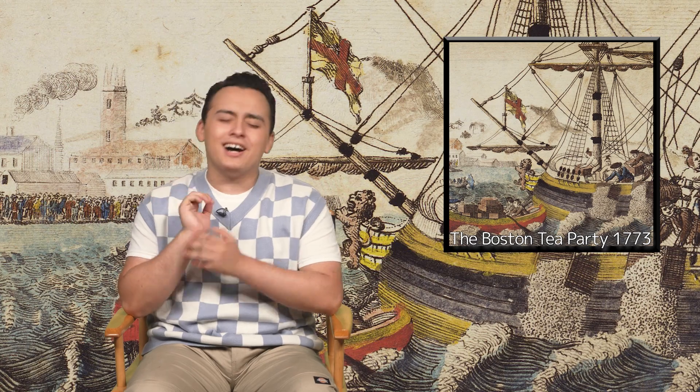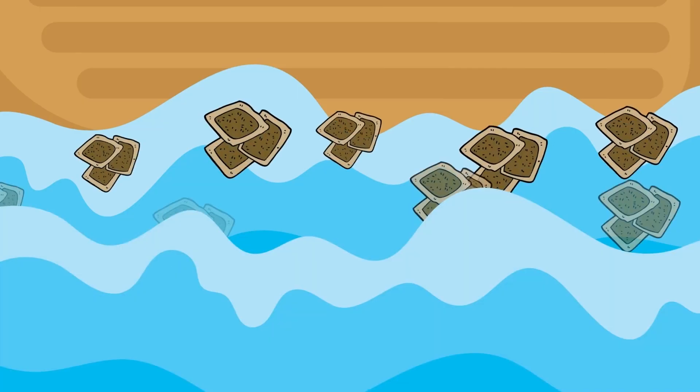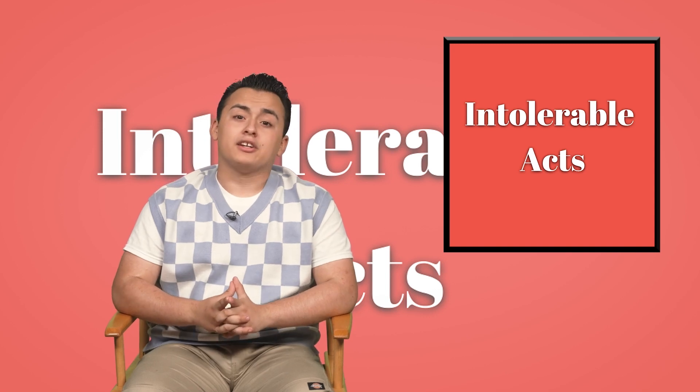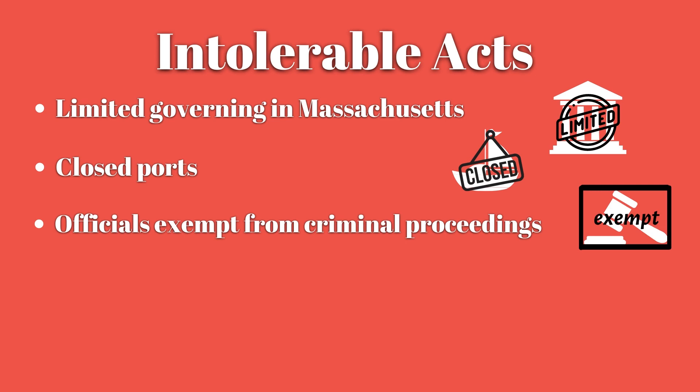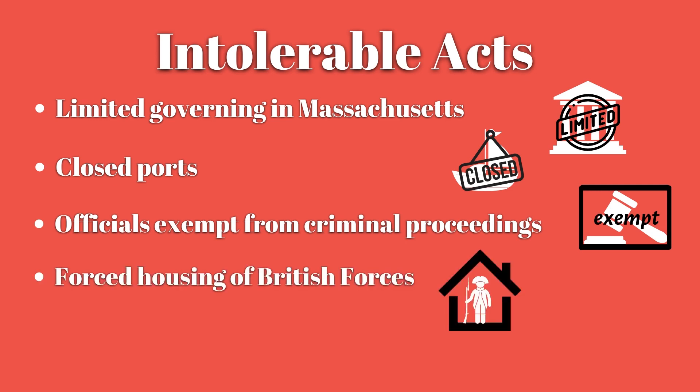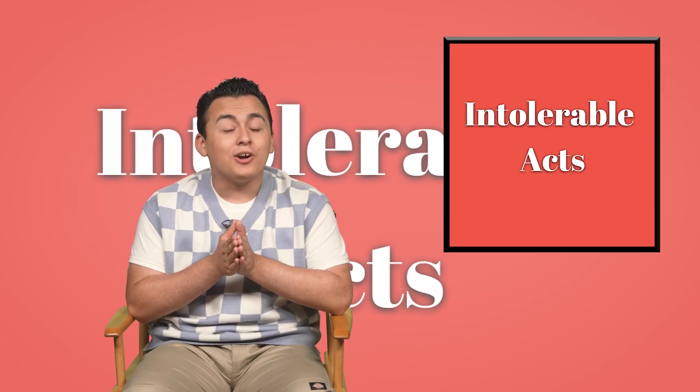Tensions continued to rise between Britain and the American colonists as a result of the Tea Act. This led to colonists disguising themselves, boarding British ships in the port delivering tea, and dumping the tea into the harbor — this you may have heard of as the Boston Tea Party. As punishment, Britain came up with the Intolerable Acts, which limited governing in Massachusetts, closed the ports in Boston until the damages were paid, made British officials exempt from criminal proceedings, and forced all residents to house British soldiers at any time without notice. That was sort of the last straw.